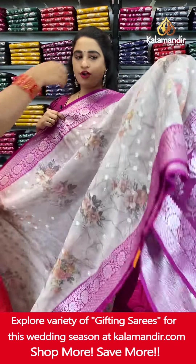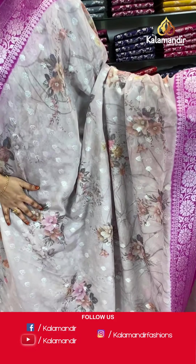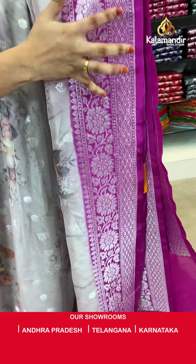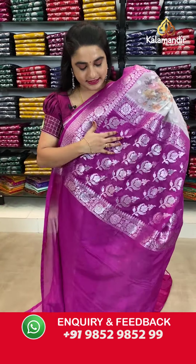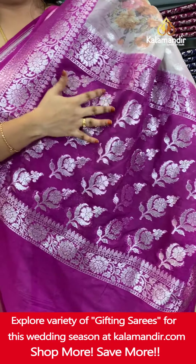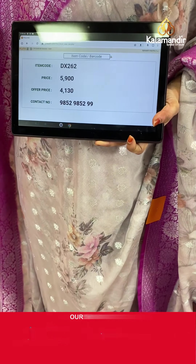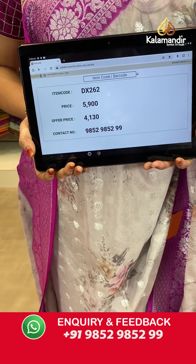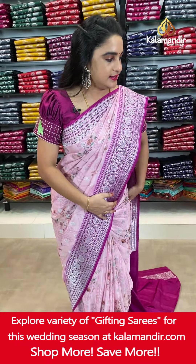Moving on to the next saree — another beautiful combination in rosy brown and magenta. The body comes with printed floral bunches and floral booties in silver zari. The contrast border features floral weave, brocade and leaf weave. The contrast pallu has floral motifs with floral weave on both sides in silver zari. Paired with a contrast plain blouse with border. Saree code DX262. Actual price ₹5,900. Offer price ₹4,130 only. To book, take a screenshot with the code and share on WhatsApp: 985298529.